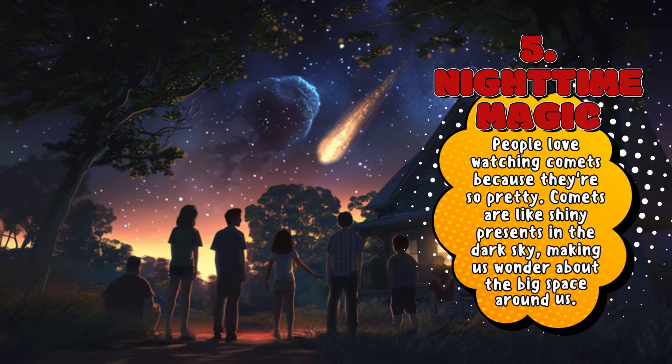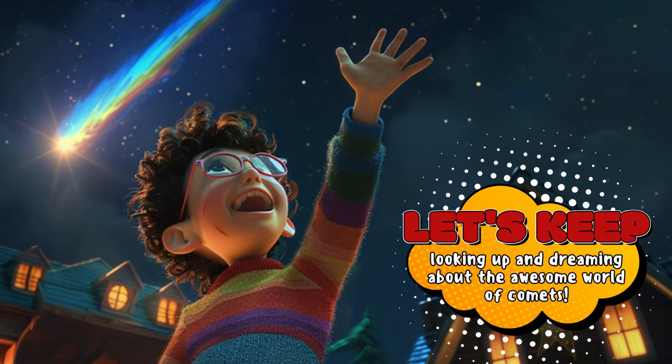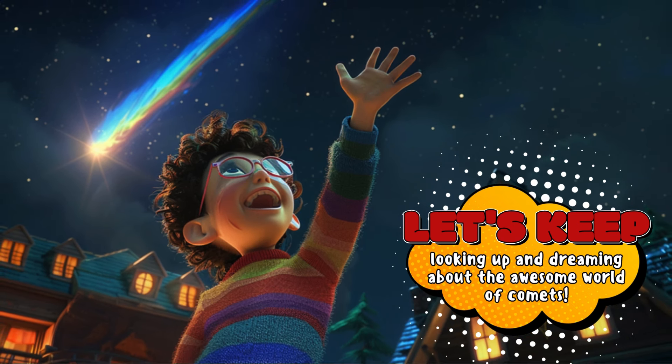Nighttime Magic: People love watching comets because they're so pretty. Comets are like shiny presents in the dark sky, making us wonder about the big space around us. Comets are like magical gifts from God, making our sky twinkle with joy. Let's keep looking up and dreaming about the awesome world of comets.